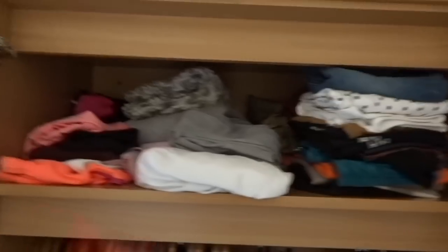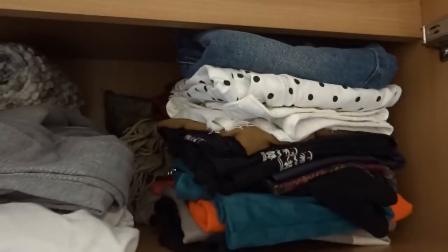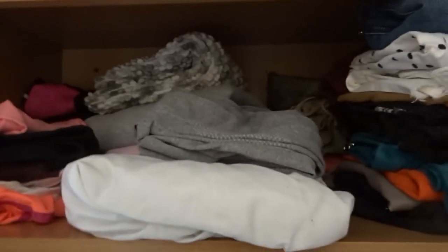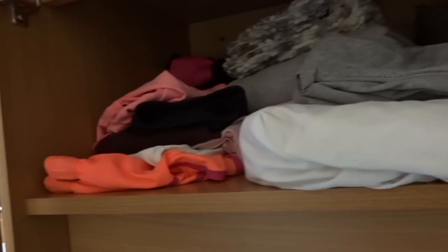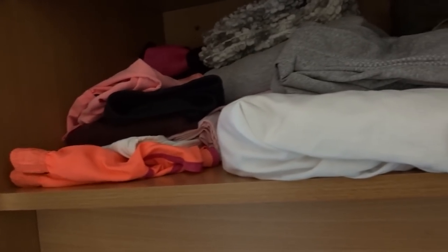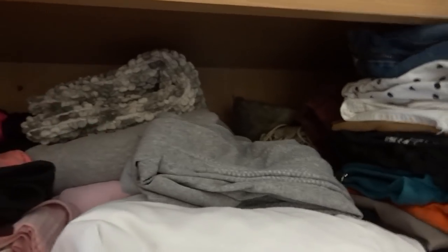I also have another section up here which just has my skirts, another mattress sheet for my bed, and then all of my running clothes are just here.